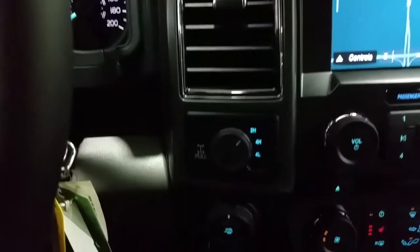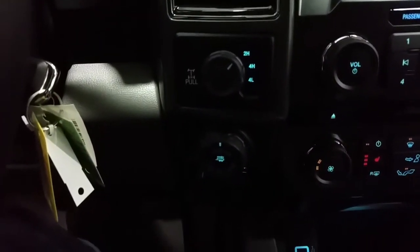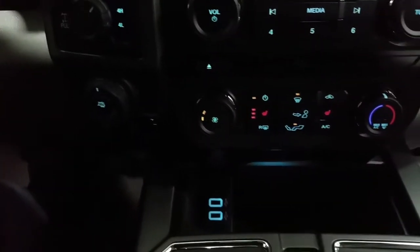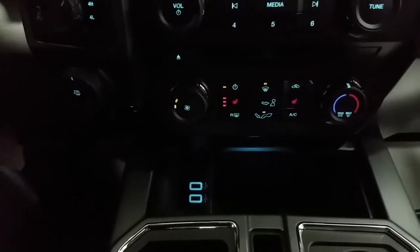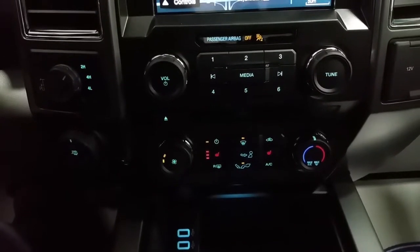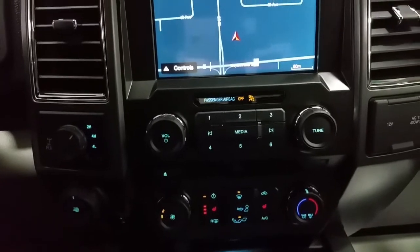We have electronic four-wheel drive shifting, pro trailer backup assist and an integrated trailer brake controller, as well as two smart charger USB ports, a 12-volt 110 power outlet, standard air conditioning and rear window defrost.